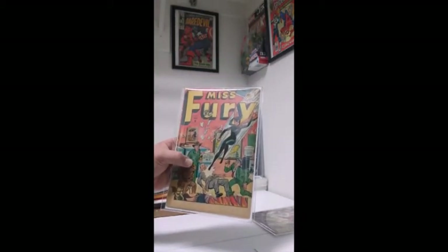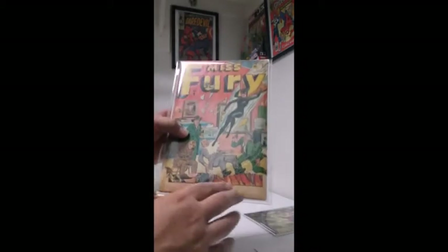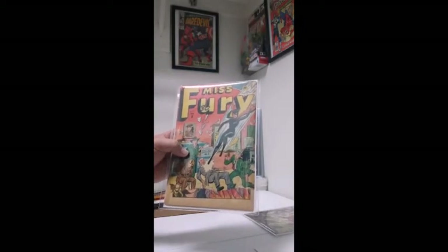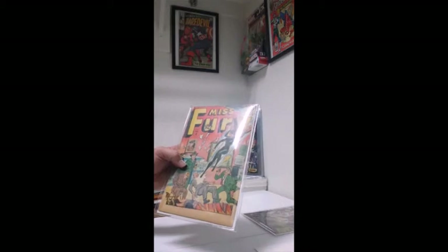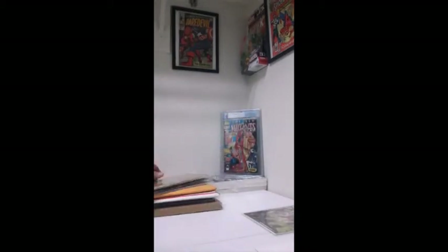1942 Miss Fury. Not in the best condition — you can see the cover is torn, got tape on the spine, written on the cover. But you know what, how many people have a 1942 Miss Fury? So I think this is an awesome book to have, really excited about that one. Got lucky, I found that at an antique mall out here.